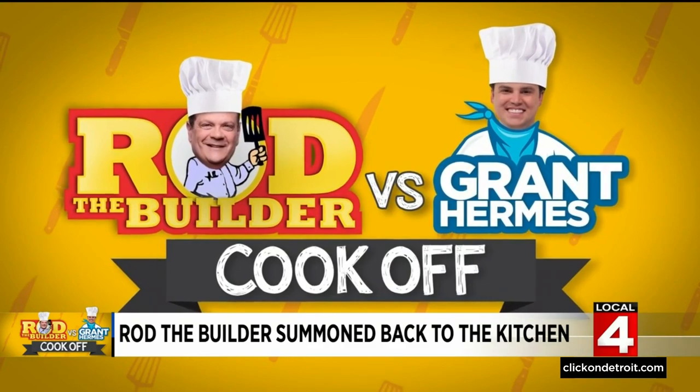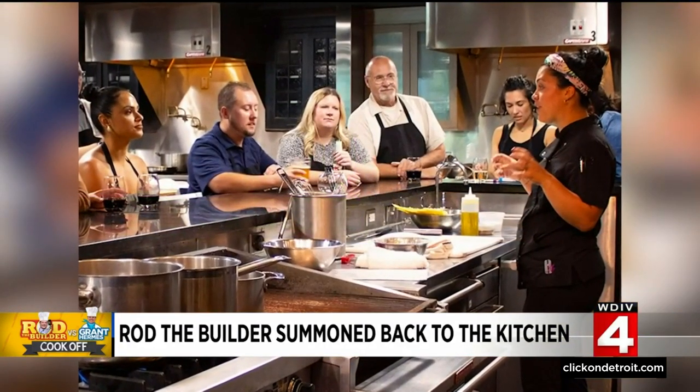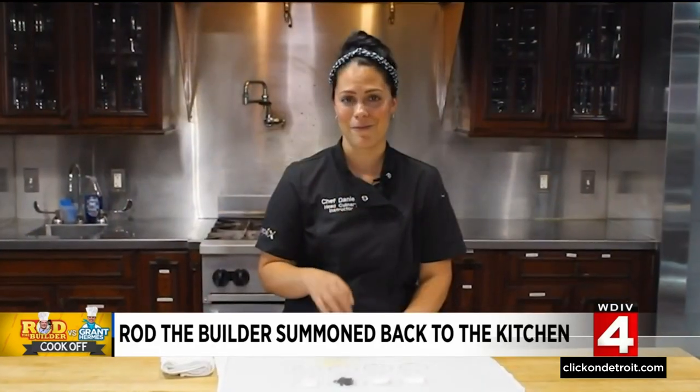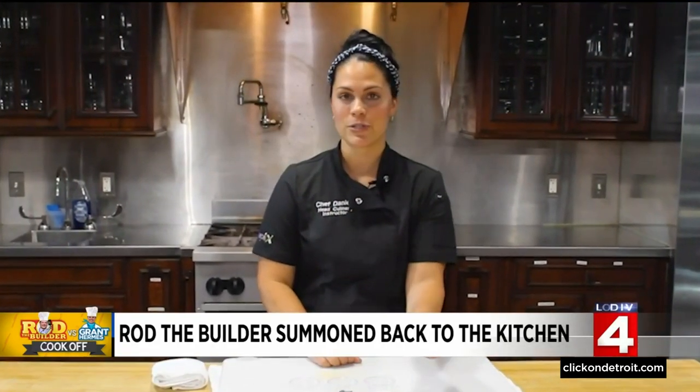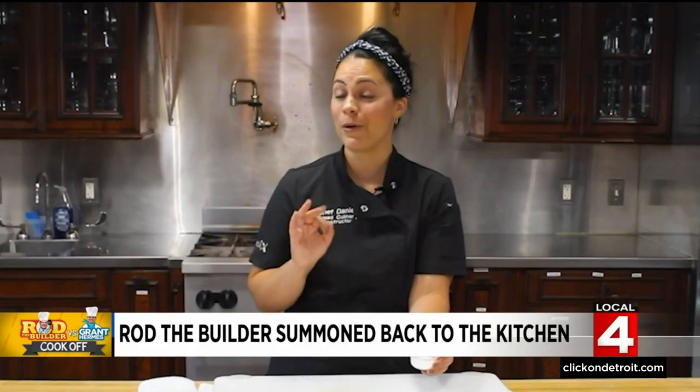Rod and Grant will face off Friday at 4 p.m. at Holiday Market in Royal Oak in the Mirepoix Cooking School. Chef Daniella Abel will be there to make sure nothing goes awry, maybe give Rod a tip or two, and judge what Rod and Grant plate by 6 p.m.